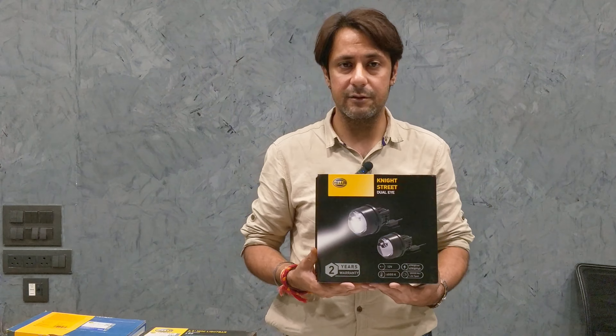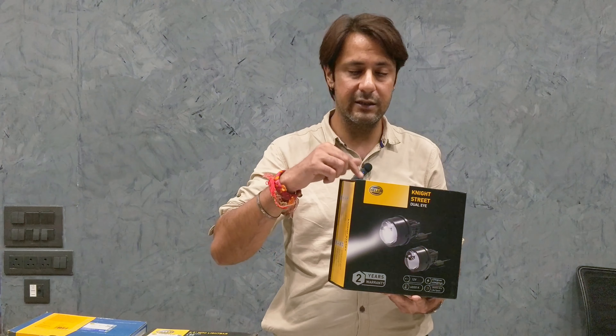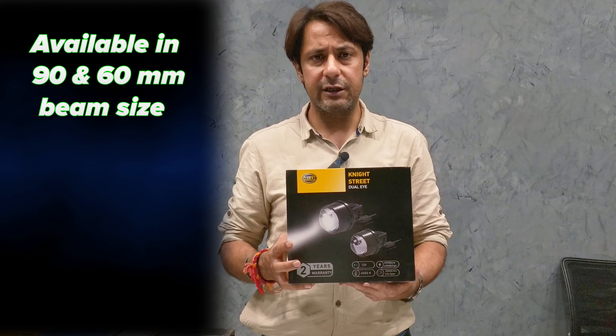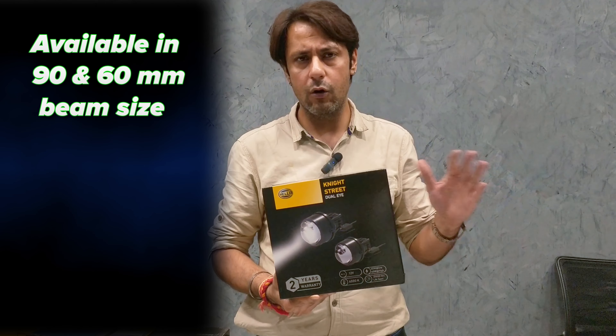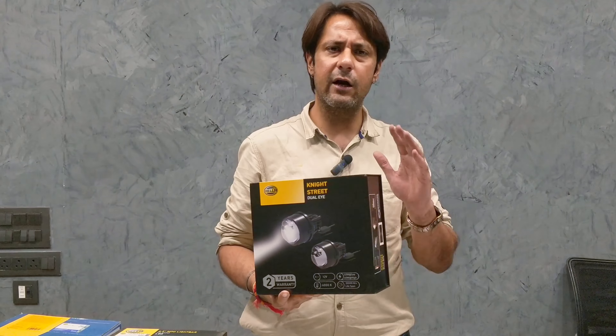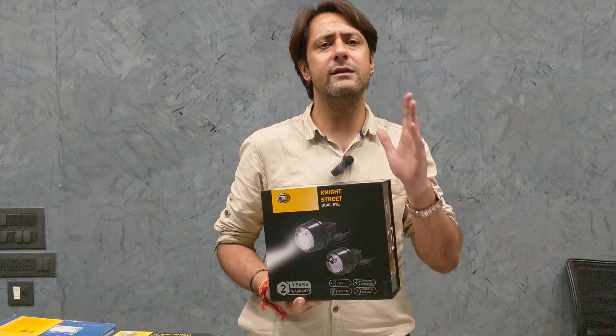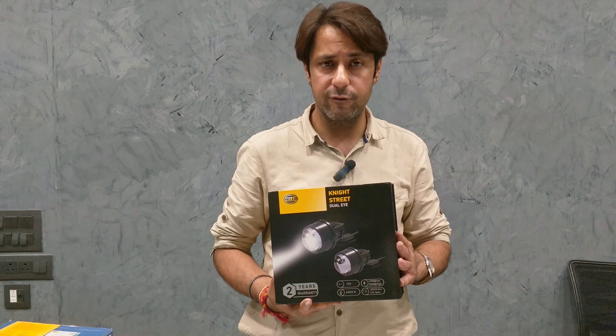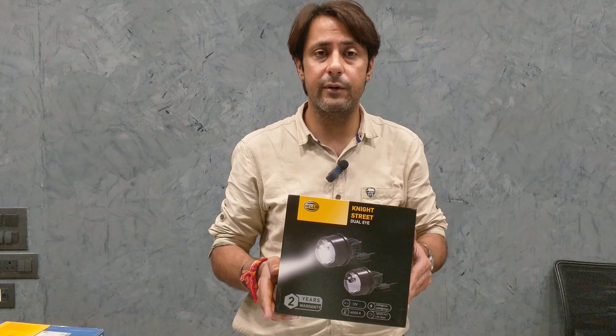If you are subscribed to our channel, there is a link showing the actual performance of the light. It has 90mm and 60mm — two types of beam sizes. High and low is only one, which is very easy for the customer. The good thing is that it can be easily fitted in retrofit areas and OE spots. The company has also given clamps, and we have done an unboxing video. The light is very bright — it is not even necessary to use headlights.